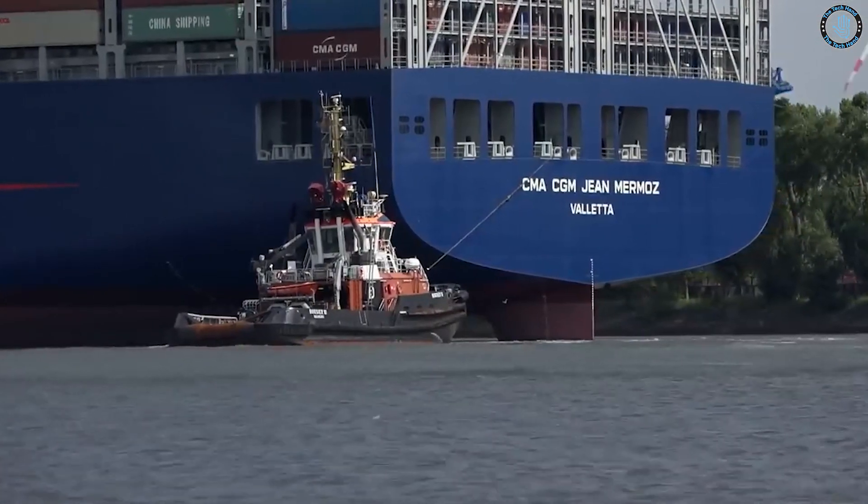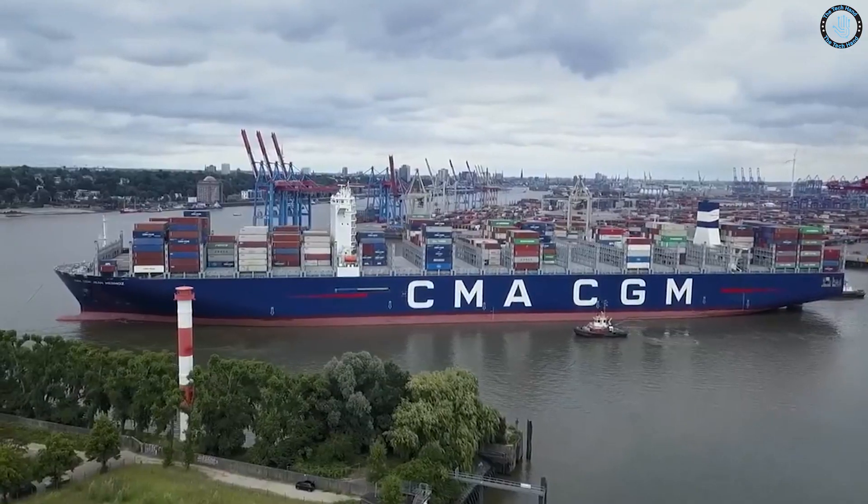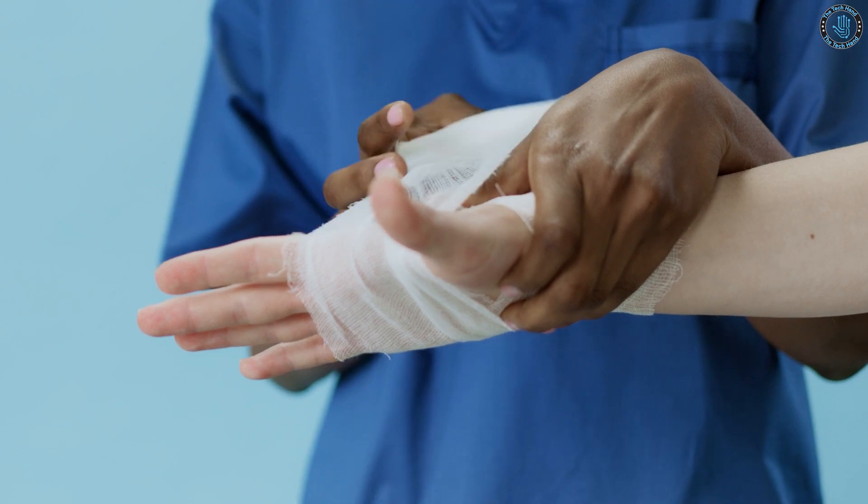The use of remote control technology in cargo ships allows for improved safety, as the crew is not on board the vessel and therefore not at risk of injury or death in the event of an accident.